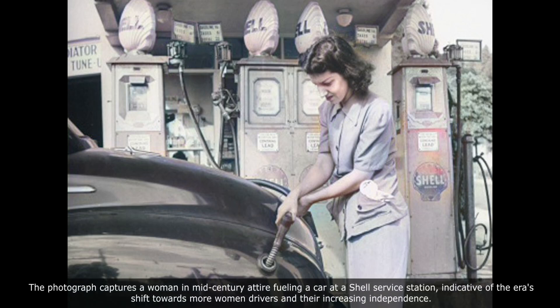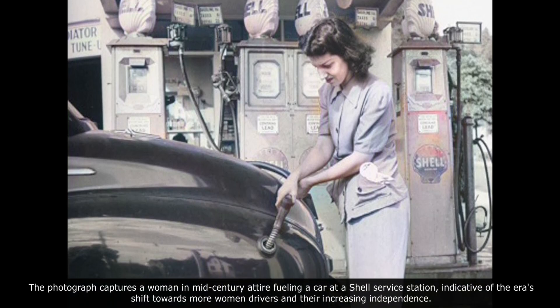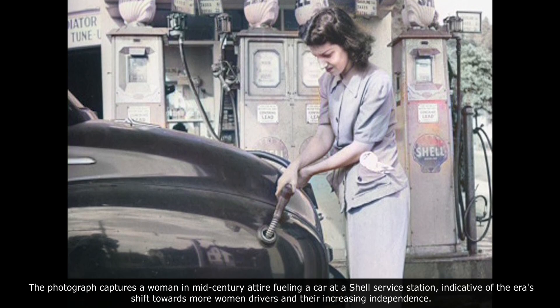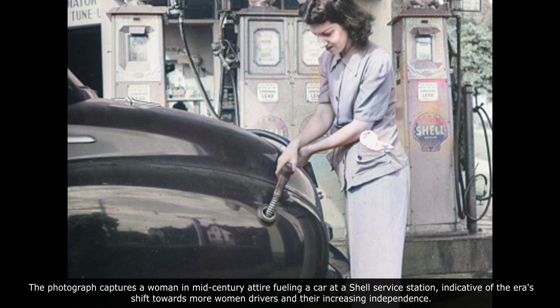The photograph captures a woman in mid-century attire fueling a car at a Shell service station, indicative of the era's shift towards more women drivers and their increasing independence.